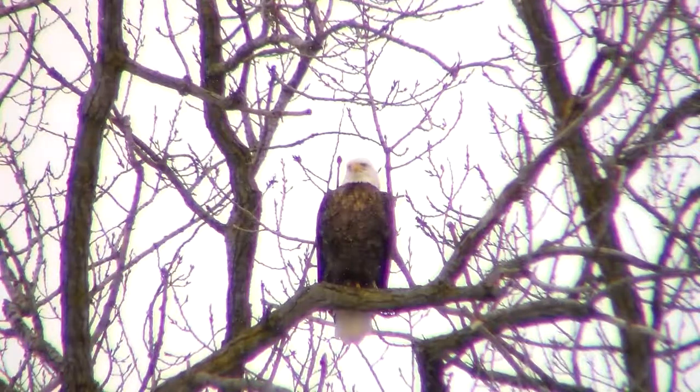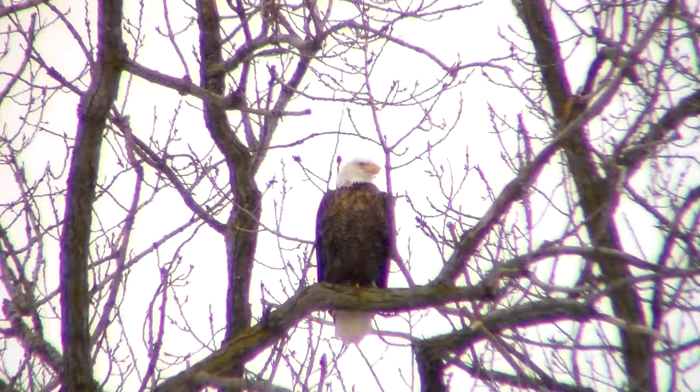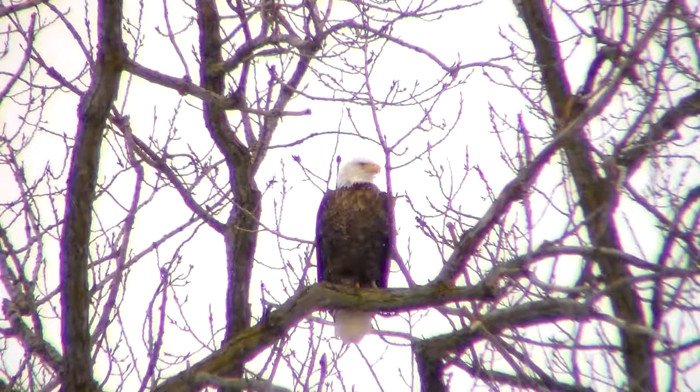I'm getting that flashing battery sign, so I'm going to put this away and maybe save it just in case there's a little bit of action later on.